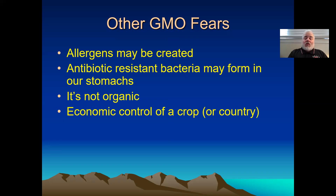Economic control of a crop — I've already addressed that one. That's absurd in my opinion. Countries, especially large wealthy countries, will always have the capability of using food as a weapon. GMOs don't give them any more or less power.